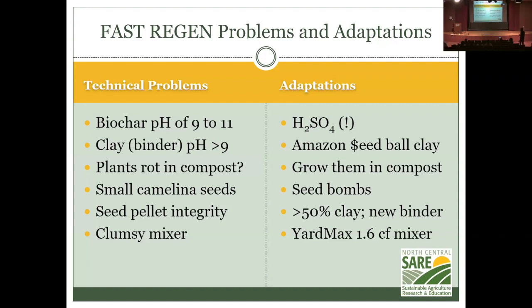The biochar pH runs from 9 to 11 — alkaline enough to kill everything added to it, including the seed. You can neutralize it with sulfuric acid, but that changes the whole nature of the project — you'd need gloves and personal protective equipment, which is not practical for farmers. Similarly, almost all the clays I tried — sodium bentonite, calcium bentonite (vol clay) — had pH above 9. The only neutral option was cat litter. There is an expensive red seed ball clay available on Amazon, but it won't scale.